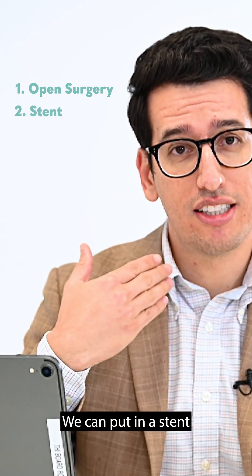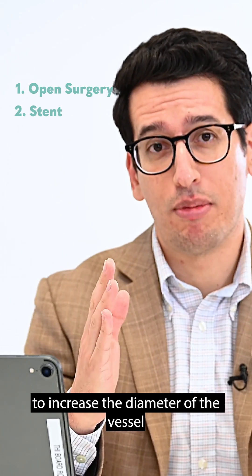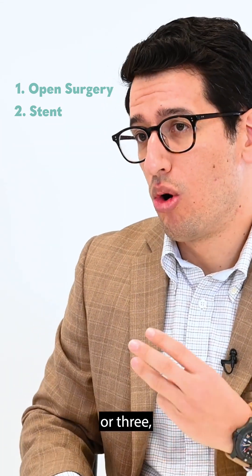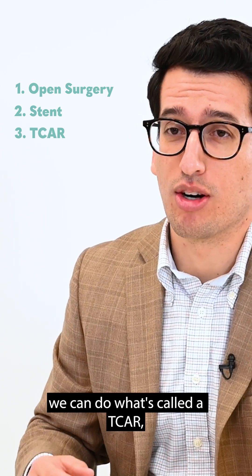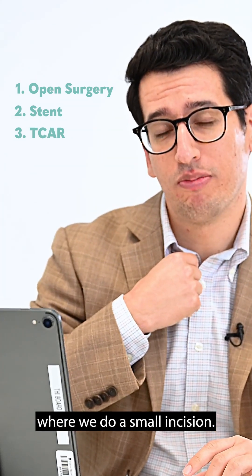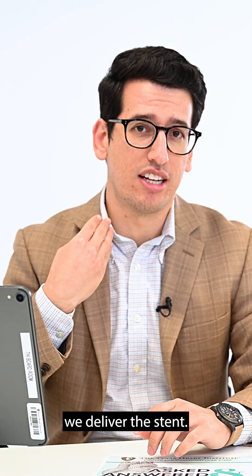Two, we can put in a stent to increase the diameter of the vessel and exclude that plaque or blockage. Or three, we can do what's called a TCAR, which is a hybrid of those two procedures where we make a small incision and through that small incision we deliver the stent.